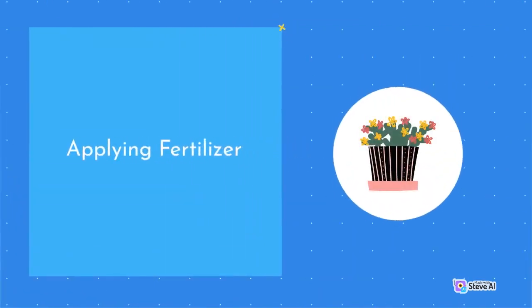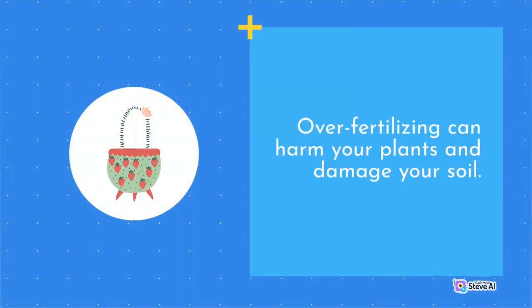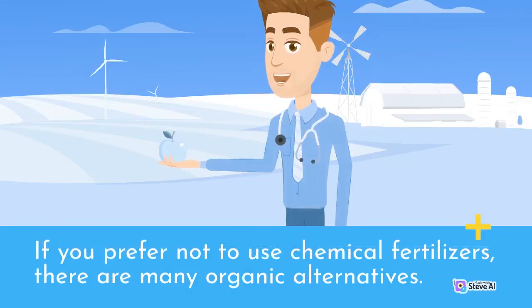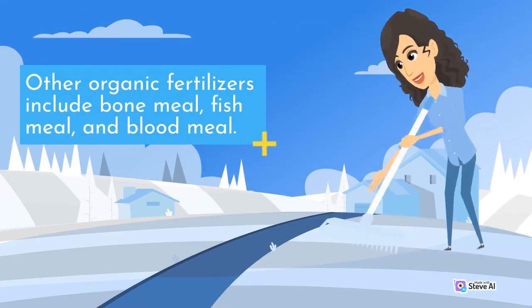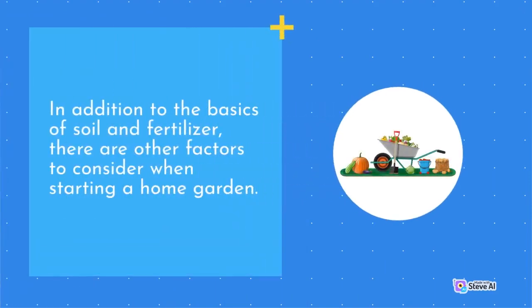When applying fertilizer, it is important to follow the instructions carefully. Over-fertilizing can harm your plants and damage your soil. It is also essential to apply fertilizer evenly throughout your garden to ensure that all of your plants receive adequate nutrients. If you prefer not to use chemical fertilizers, there are many organic alternatives. Compost, for example, is an excellent source of nutrients and can be made from organic waste in your home. Other organic fertilizers include bone meal, fish meal, and blood meal.